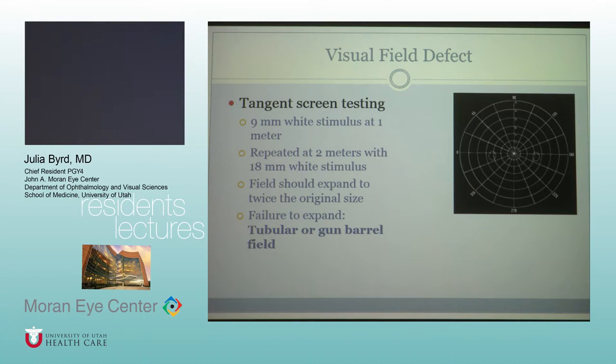The tangent screen test is great for this as well. You do a 9-millimeter white stimulus at one meter for each eye, bring it in to find where their peripheral vision starts. Then you move back to two meters and repeat with an 18-millimeter white stimulus. If it's organic, that field should expand to twice the original size. If it doesn't expand, we call it a tubular or gun barrel field, which is suggestive of non-organic vision loss.